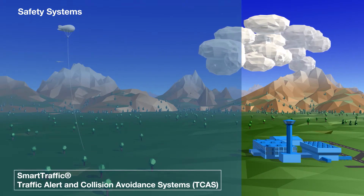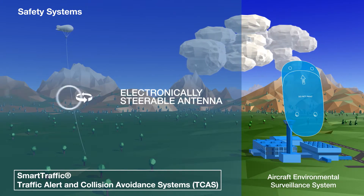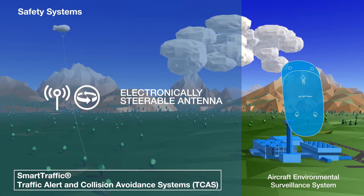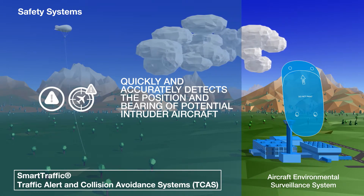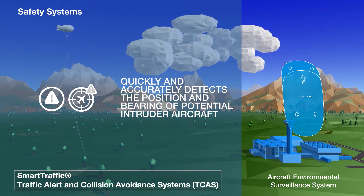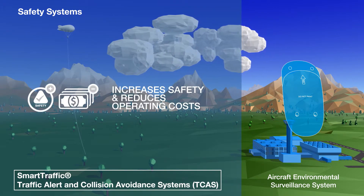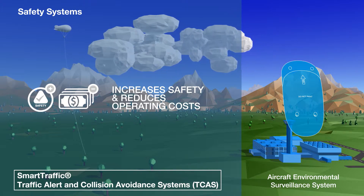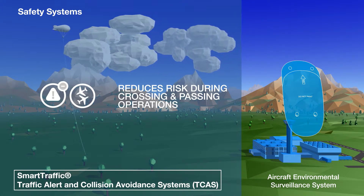Various systems and associated components are available. Our aircraft environmental surveillance system features a remotely steerable antenna and can quickly detect incoming aircraft on a potentially conflicting flight path, allowing crew to take evasive action if required. This increases safety and reduces operating costs and also reduces risk during crossing and passing operations.